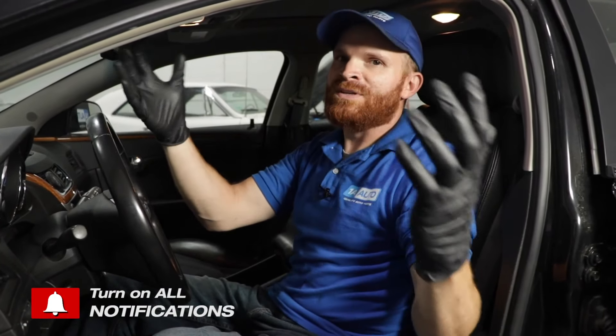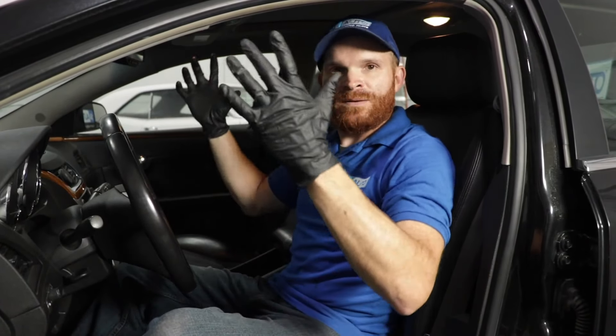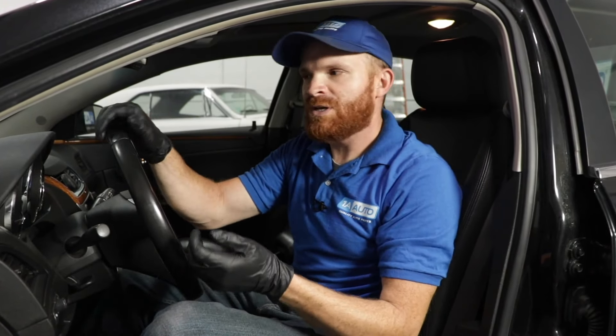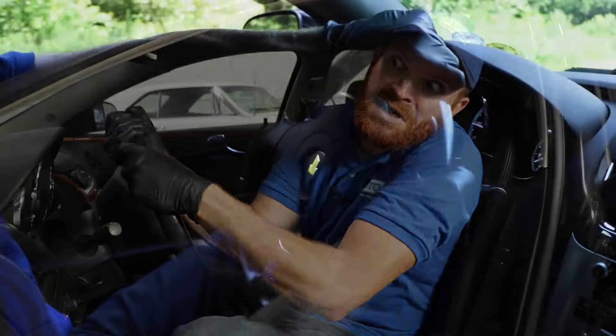The first thing that I always like to talk about in these videos is a safety issue. I'm still inside the vehicle because the first safety issue I want to talk about has to do with the steering. When you find that you have an issue with the steering, it's going to be when you're driving. Sometimes with these particular vehicles, what could happen is the vehicle actually goes into manual steering mode, which essentially means it could feel like an older vehicle before they had power steering — really hard to turn sometimes.